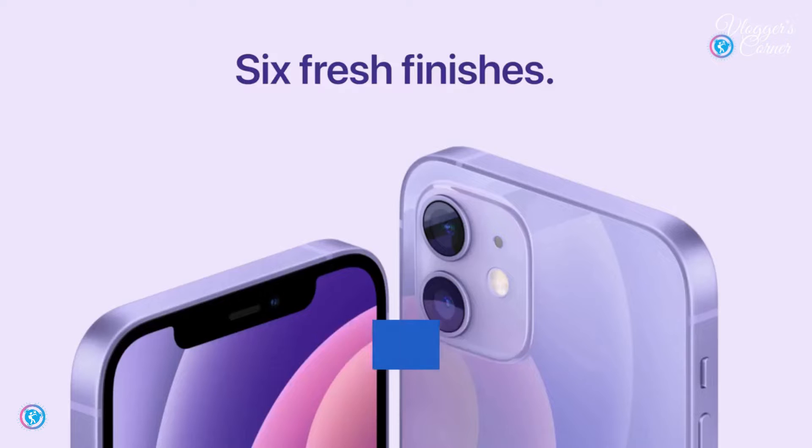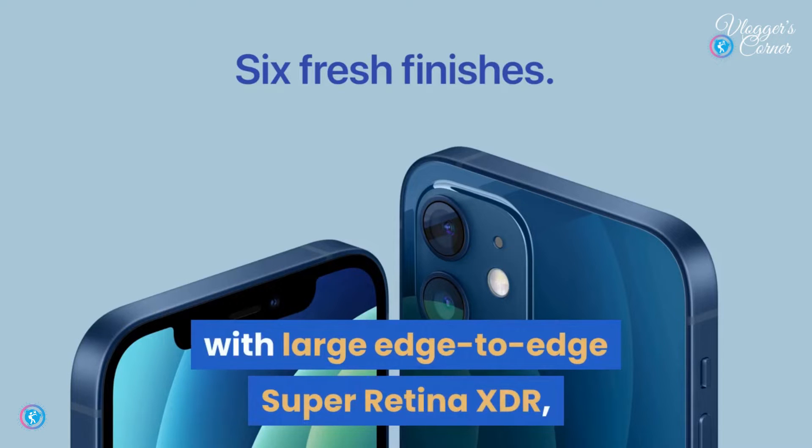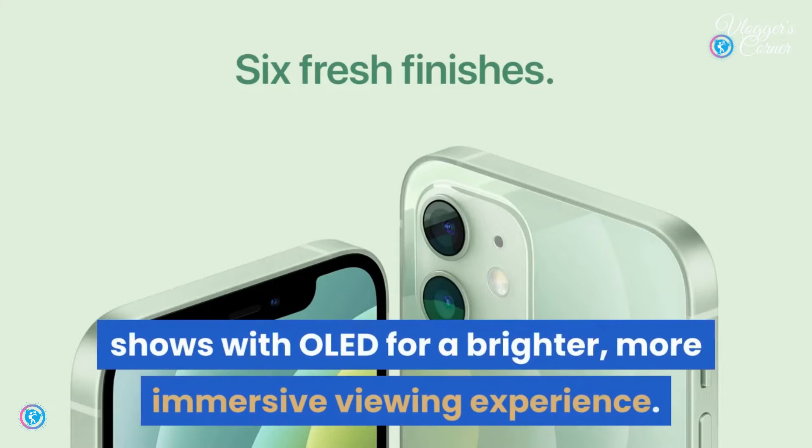Both designs include a sophisticated dual-camera system that delivers powerful computational photography functions and the highest-quality video in a smartphone, with large edge-to-edge Super Retina XDR displays with OLED for a brighter, more immersive viewing experience.